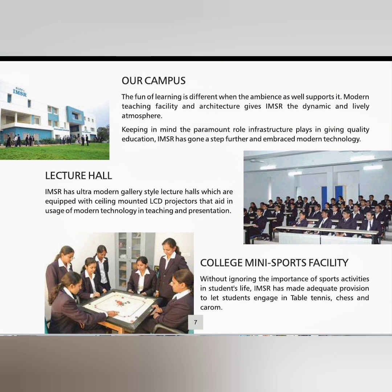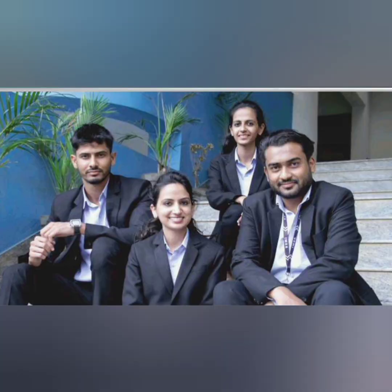This is the campus, which is modern with very good infrastructure. Lecture halls — a large number of lecture halls are there. And there is a good number of facilities including sports. This is an academic learning environment.